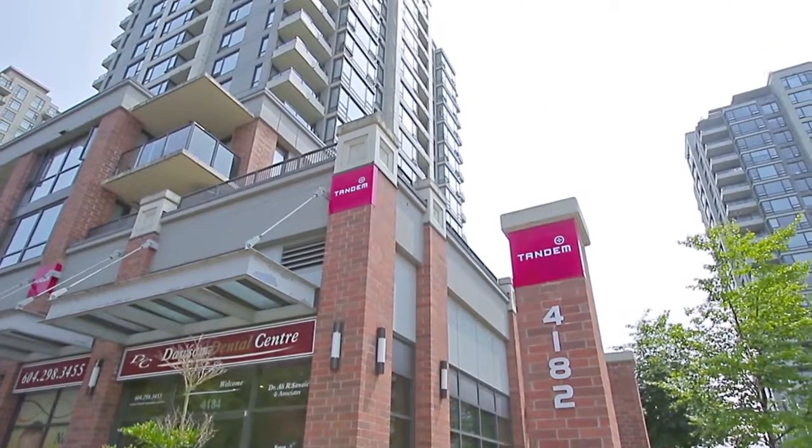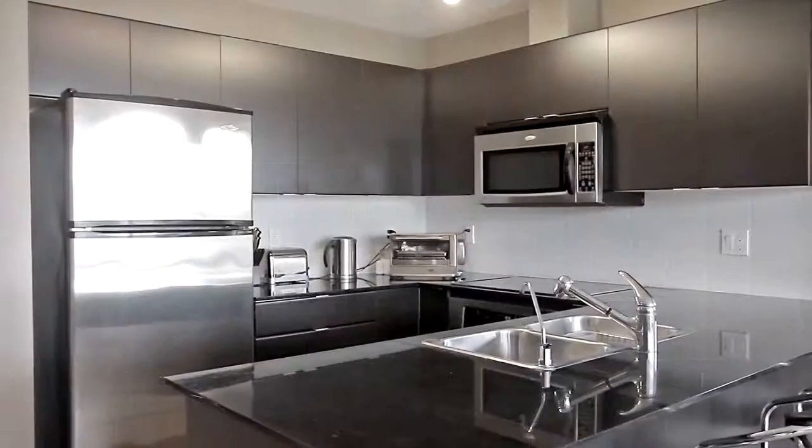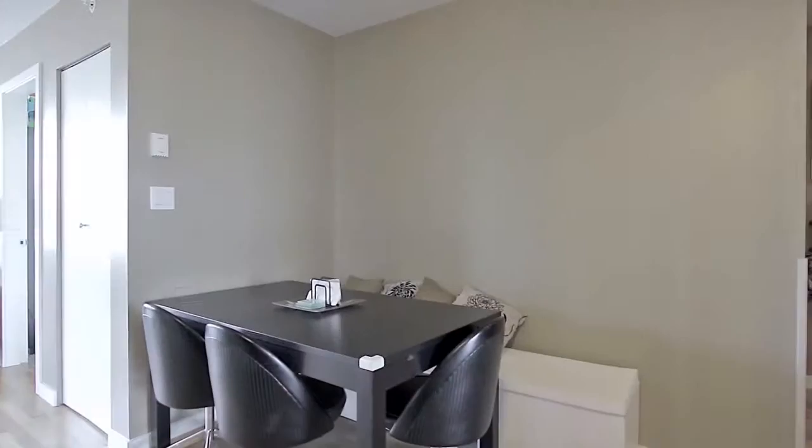Welcome to Tandem 3 in Brentwood Park. Unit 508 features an open concept layout, beginning in the kitchen with granite countertops, stainless steel appliances, and an eating area.